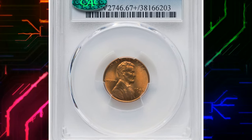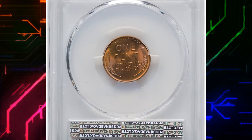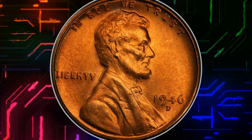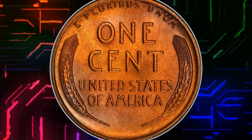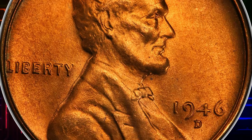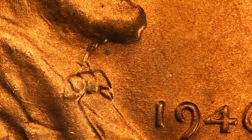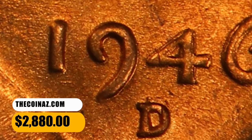Number 3: 1946 D Lincoln Cent with Repunched Mint Mark, graded as MS67 Plus Red. This issue enjoyed a large mintage, and the well-established practice by collectors of saving uncirculated rolls has resulted in a large pool of survivors. Gems are thus fairly plentiful, but even those in the higher grades may show signs of die erosion and incomplete striking. Minor repunched mint marks are numerous for 1946 D cents. This one displays a repunched D over D. It was sold for $2,880.